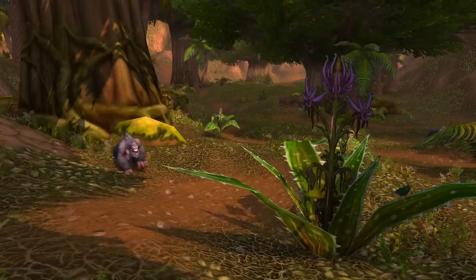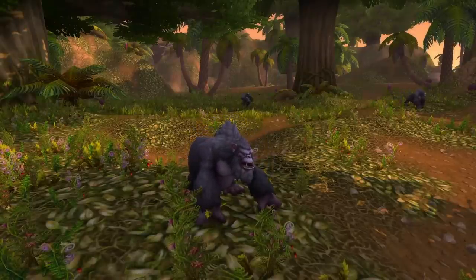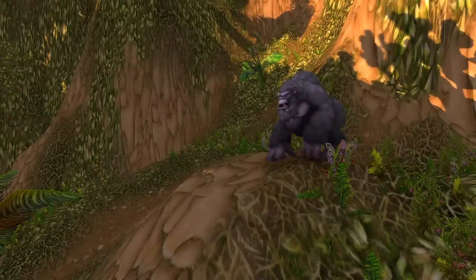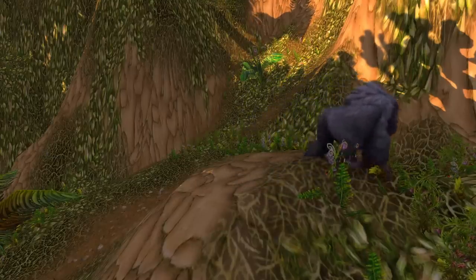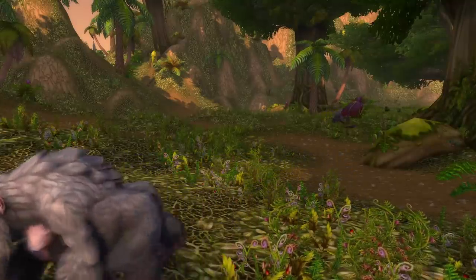Number seven are the Elder Mistvale gorillas found in Mistvale Valley in the Cape of Stranglethorn, and there are three things I remember these gorillas for. They drop the gorilla fangs for the Mach the Savage quest we just talked about. Then there are the Mistvale giblets, which are for scaring Shaky — you get a bunch of giblets, and he's supposed to pay his gambling debts. You take them to him and say, look, this is what happens when you don't pay your debts. He's supposed to think they're human giblets, but it's actually gorilla giblets. What even is a giblet? It's the liver, heart, gizzard, and neck.